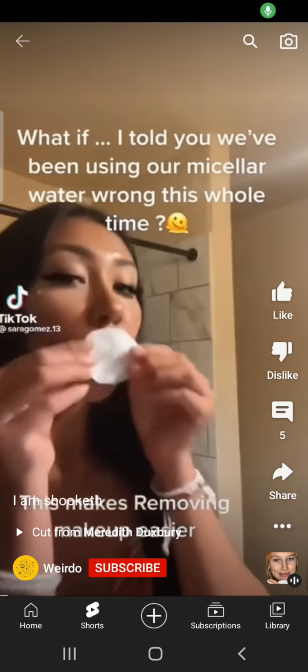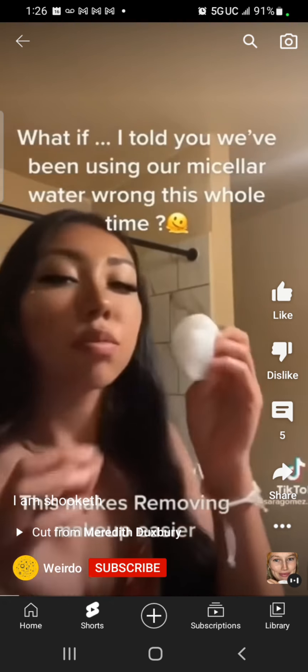I just watched this cool ass video and I said in the comments I was gonna go dig my micellar water up right now — 1 o'clock in the morning. This is the Garnier, this is the one with the blue cap though; everybody else had the pink cap. I got my sponges. There's just one thing I want to see if it works. You gotta love YouTube.